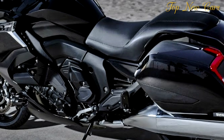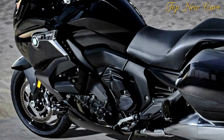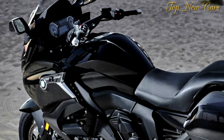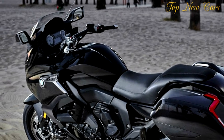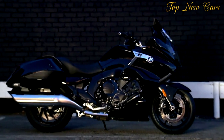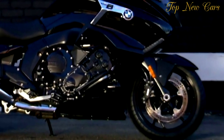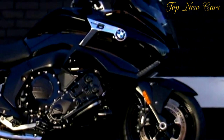Wait, a bagger wearing the BMW roundel? That's right. Inspired by the Concept 101, a 2015 design study by Roland Sands and BMW Motorrad, the K1600B is a bagger based on the K1600GT Sport Tourer that won Rider's Motorcycle of the Year award in 2012. Alas, the Concept 101's wooden accent panels didn't make it into production, but much of the K1600B is faithful to the original.